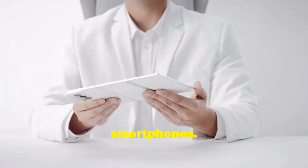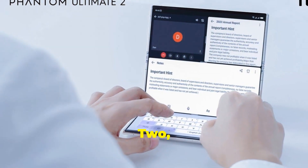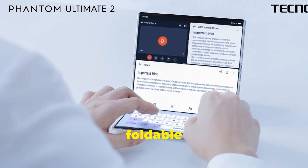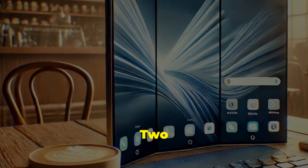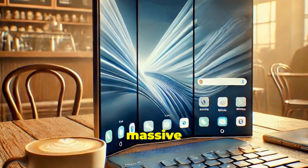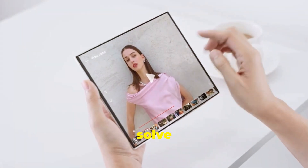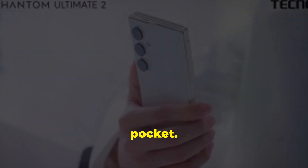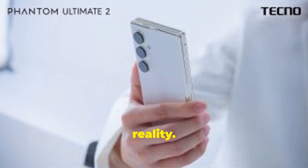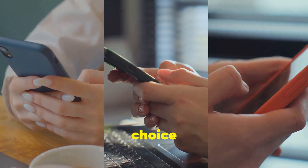Foldable phones are changing how we use our smartphones. They offer bigger screens and more versatility, but what if a phone could fold not once but twice? Enter the Tecno Phantom Ultimate 2, a concept device that pushes the boundaries of what a foldable phone can be. With its innovative tri-fold design, the Phantom Ultimate 2 hints at a future where our pockets could hold truly massive screens. It aims to solve real problems for users — imagine having a tablet-sized display that still fits comfortably in your pocket. It's a glimpse into a future where foldable phones are no longer a novelty but a practical choice for everyday use.